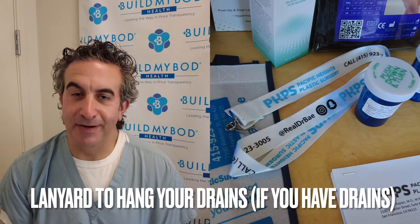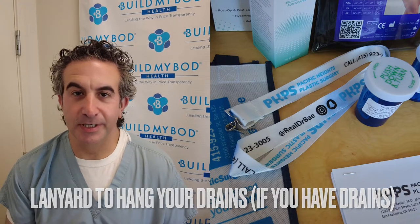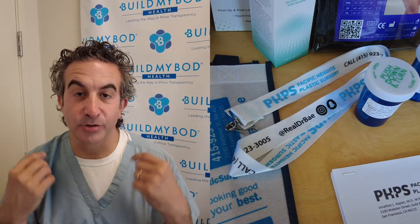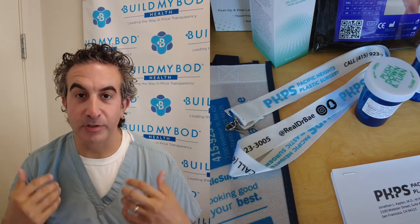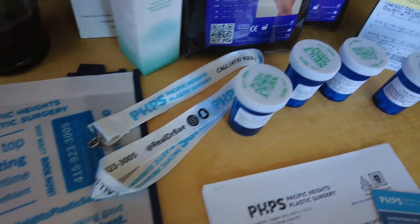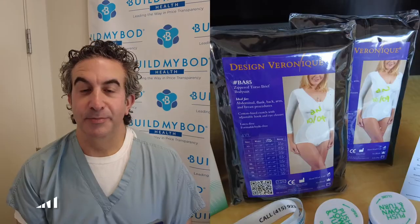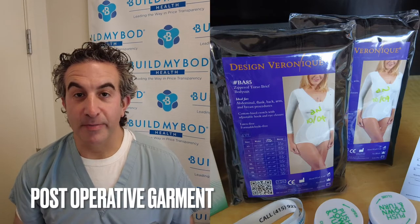If you have drains from your tummy tuck, neck procedure, or mini neck lift, we'll attach the drain to the lanyard so you're not having to walk around holding the drains. The lanyard will be around your neck, and when you shower at night, keep the lanyard on — it can get wet, the drains can get wet. We just never want the drains dangling, because they can come out, and that causes a lot of problems.